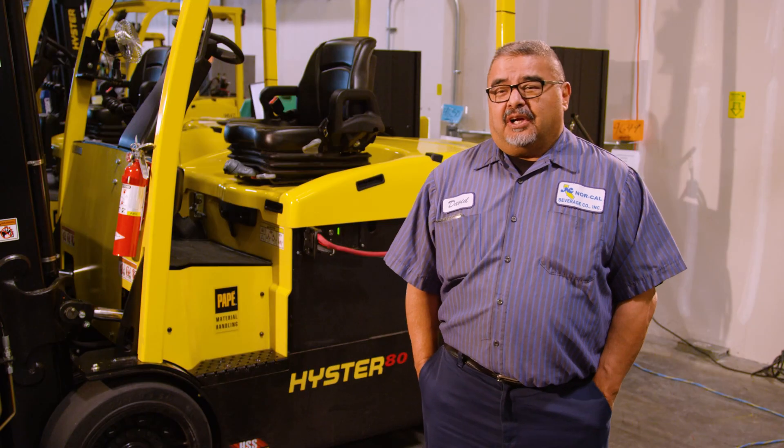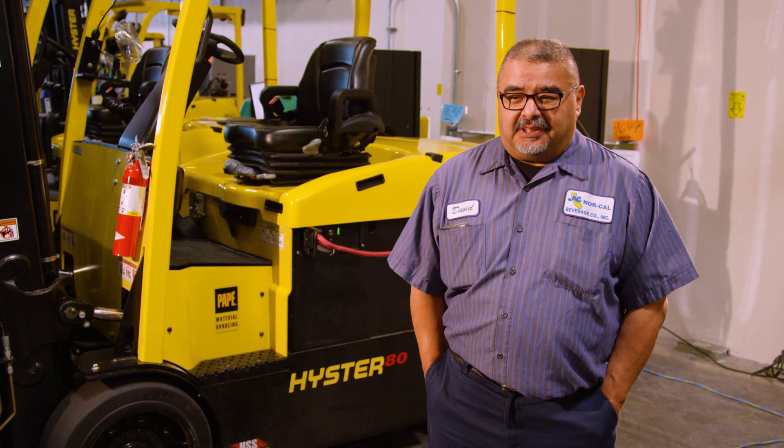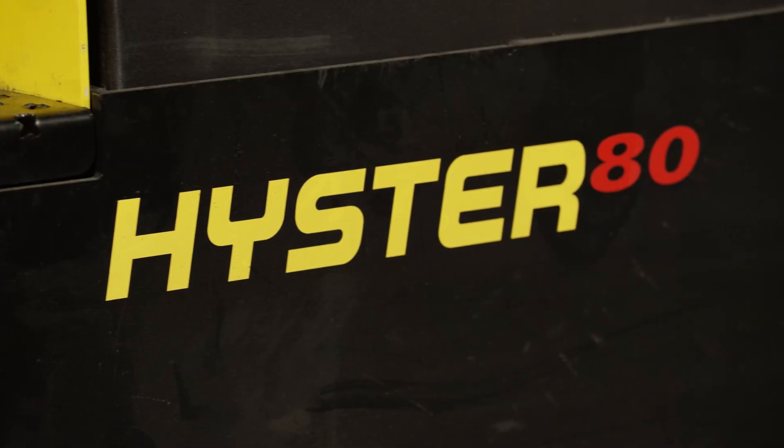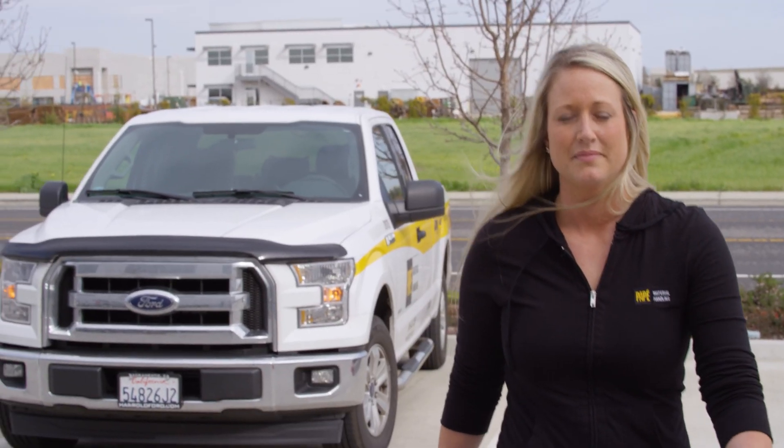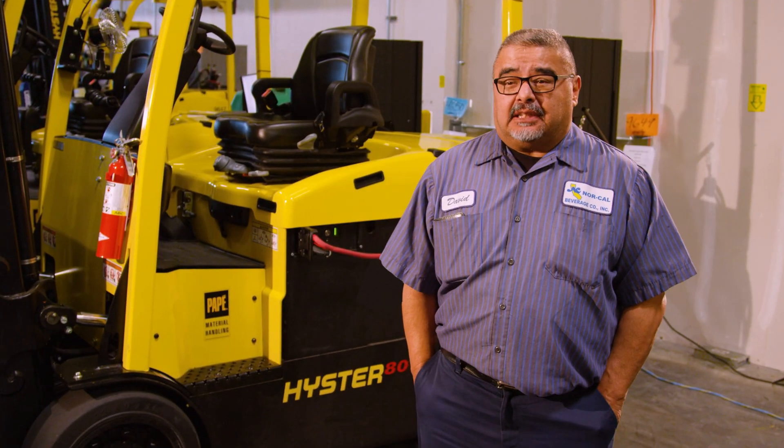My name is Dave Macias. I'm a repack lead. I've been driving Fortnum for over a quarter of a century, more than 10 years with Pape. I've always had good experiences with them — knowledgeable service. They're more reliable than the other brands that I've worked with.